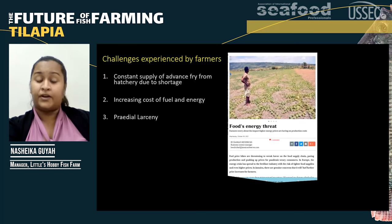Cordial larceny — it's hard as a farmer when your stock is almost ready and the night before somebody can come and literally half your pond. It's rough on farmers and we're trying our best to put things in place to reduce this, but it's hard.